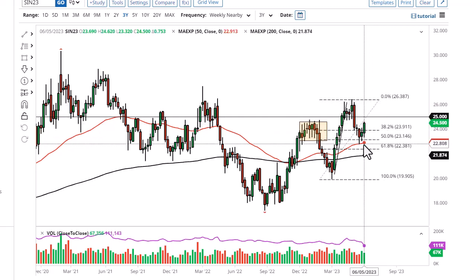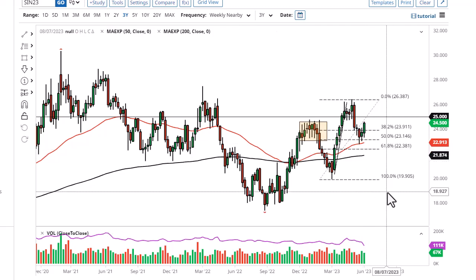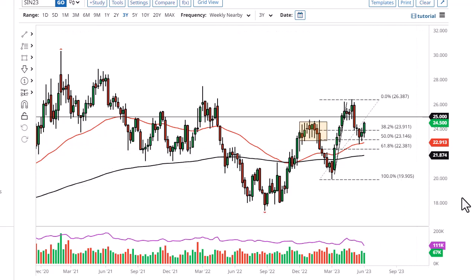It looks to me like the 50-week EMA is going to continue to offer support. If we were to break down below that, we could open up a move down to about 21.75, and after that possibly 20. Silver is very negatively correlated to the U.S. dollar, so pay close attention to that.